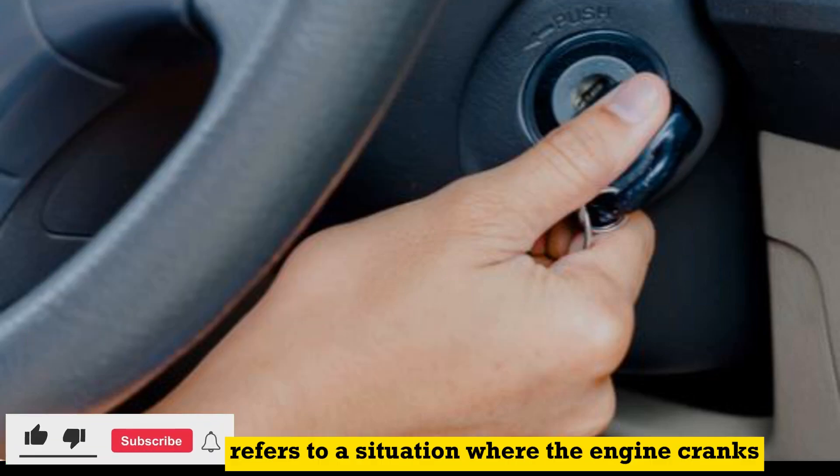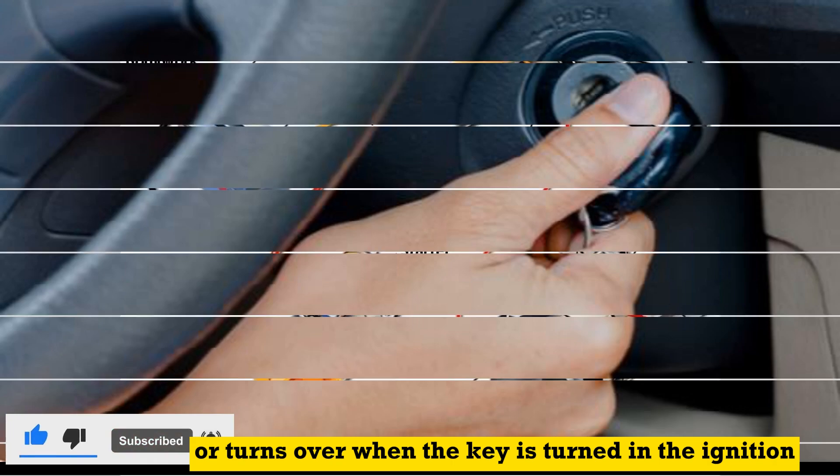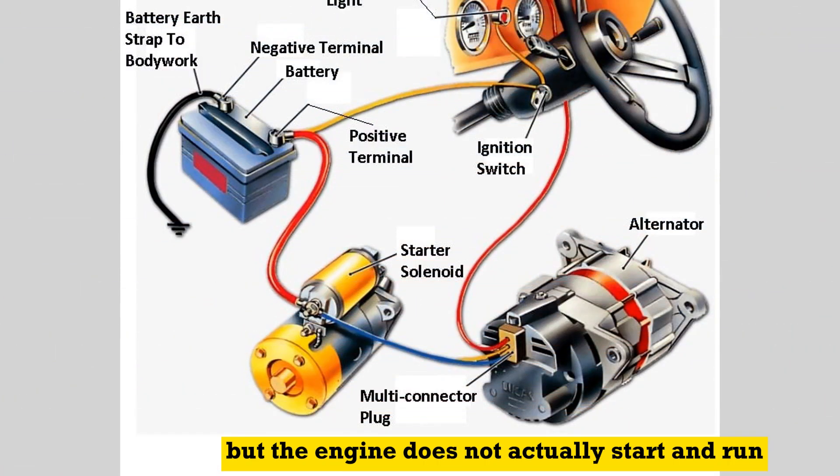Crank no start refers to a situation where the engine cranks or turns over when the key is turned in the ignition, but the engine does not actually start and run.